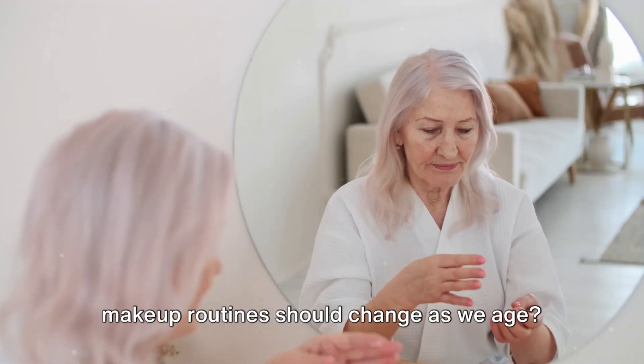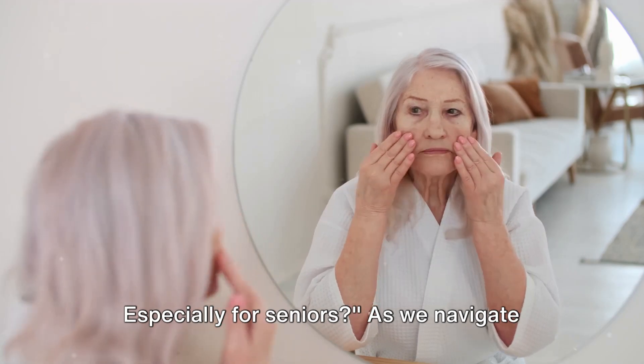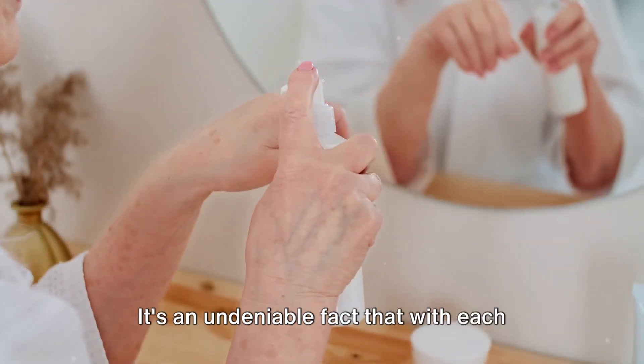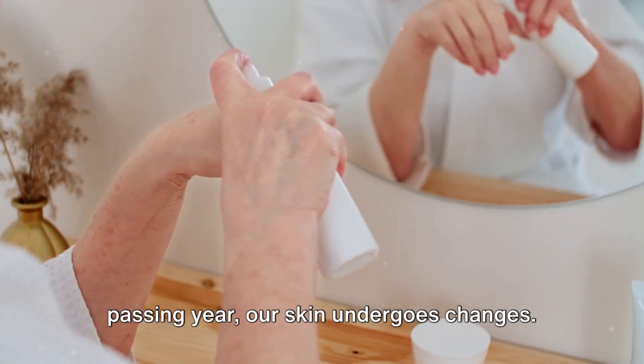Have you ever wondered how skincare and makeup routines should change as we age, especially for seniors? As we navigate through the journey of life, our skin evolves with us. It's an undeniable fact that with each passing year, our skin undergoes changes.